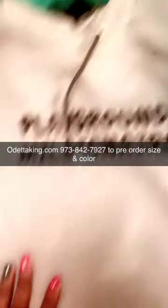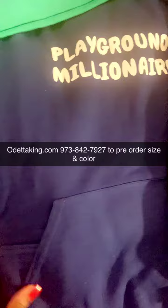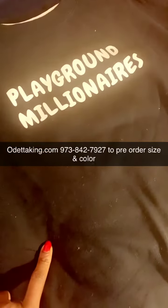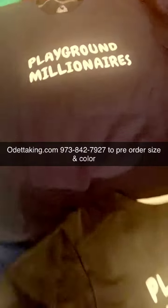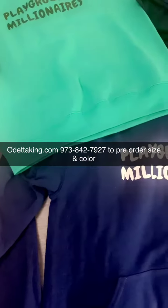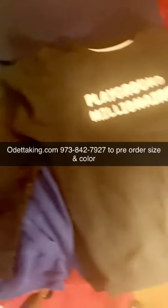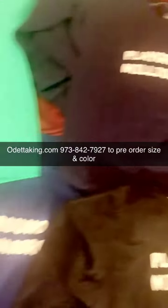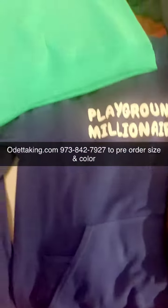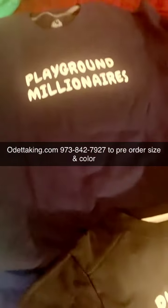So so far we have the green, gray, royal blue, black, and navy blue Playground Millionaire sweaters. Which is your favorite, guys? We're also going to be adding red and pink — tell me which one you'd like to have. Text me at 973-842-7927 or go to my website odettaking.com.